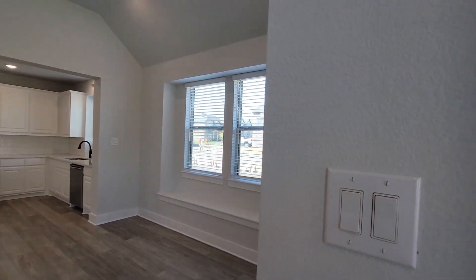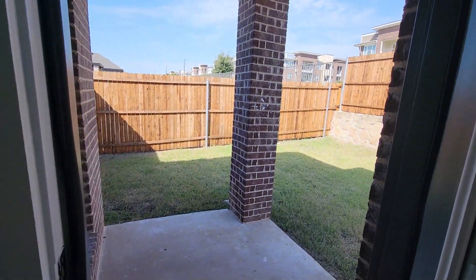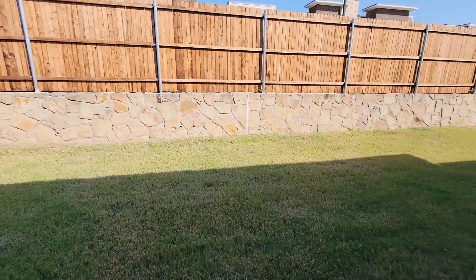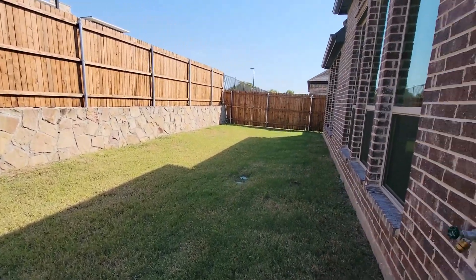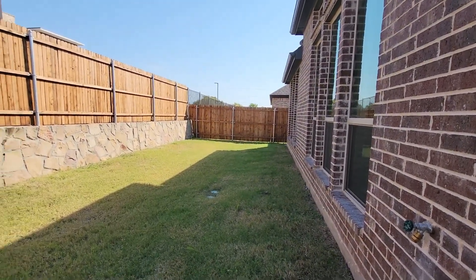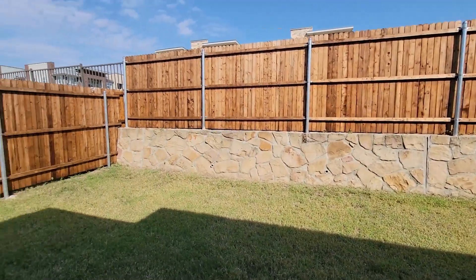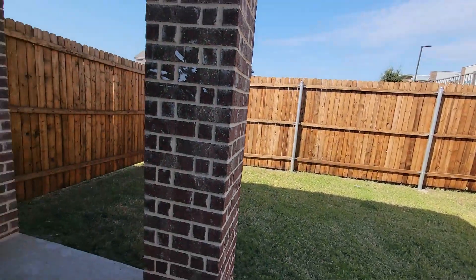I'll take a quick look outside here. The backyard's not too big, but not everybody wants a big backyard with all that grass that needs to be cut all the time. So if you want a low-maintenance yard, this is it.